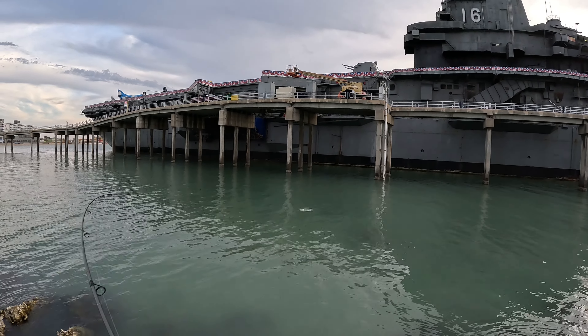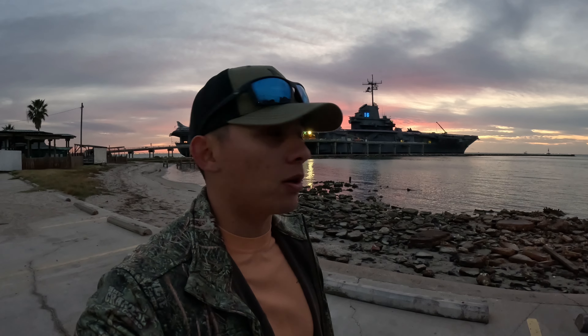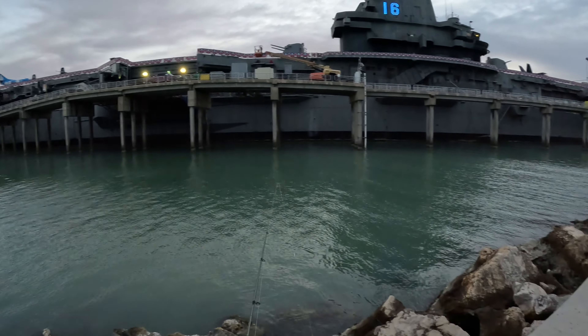What's going on guys? We're gonna be fishing the USS Lexington today — pretty popular tourist spot here in Corpus Christi, Texas, but also a really good fishing spot if you come out here on the right day. We got a nice calm morning, sun's fixing to come up, it's about 61 degrees right now. I'm gonna go ahead and walk out there and we're gonna see if anything wants to hit a lure today.